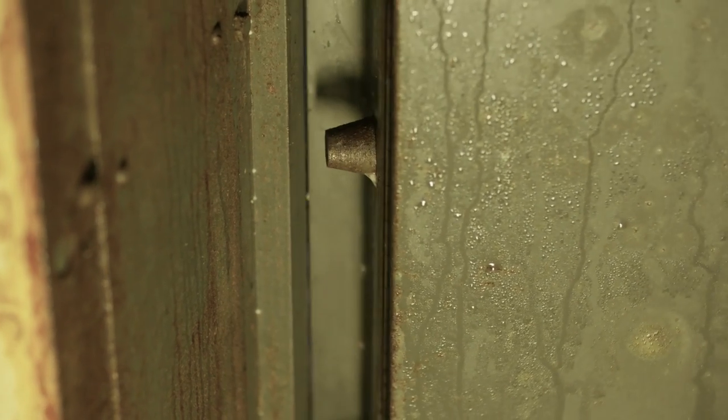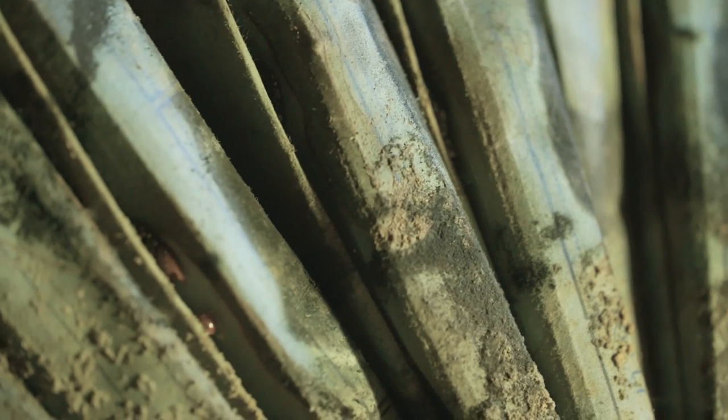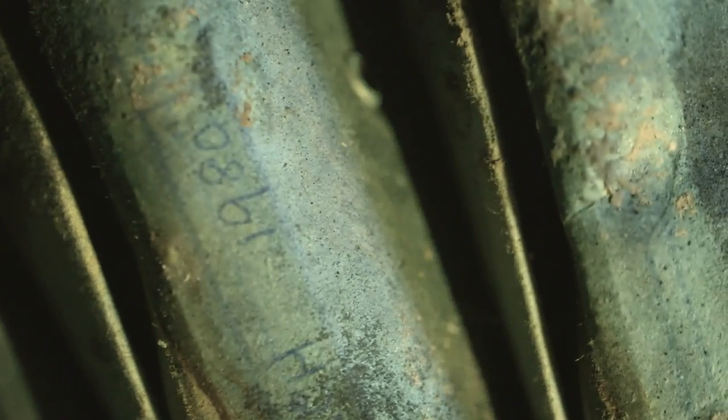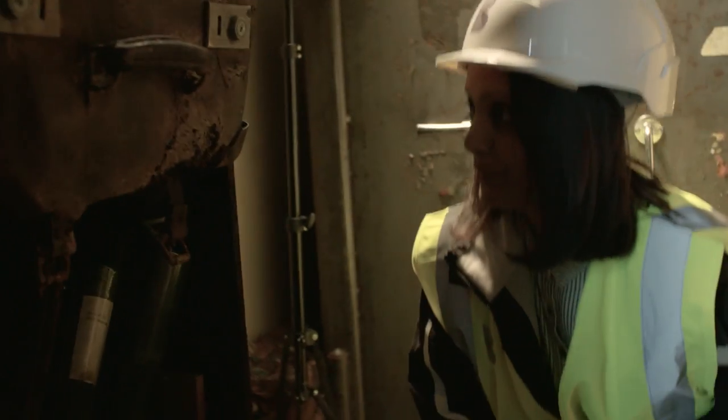My heart was pounding. Actually seeing that door open was just absolutely amazing — we've been waiting such a long time for it. It's been really exciting today. We found lots of documents inside, some stationery. You can see the stapler, which is probably older than me. I was just blown away by what was inside.